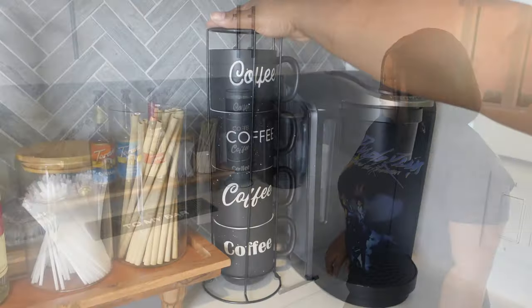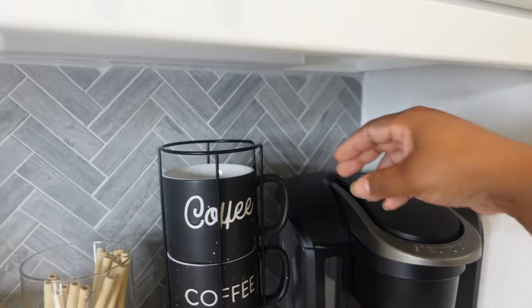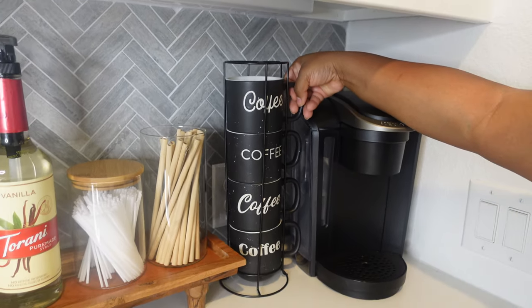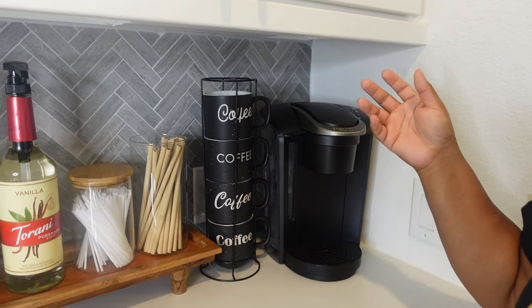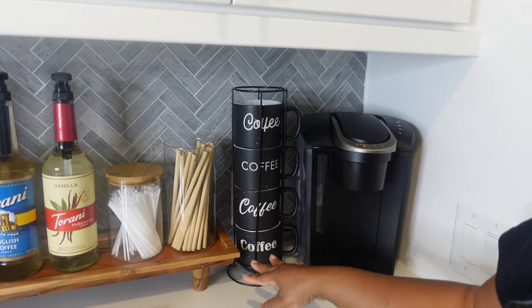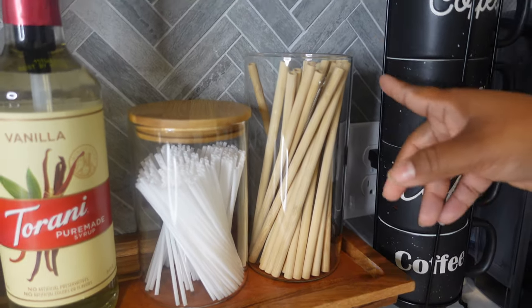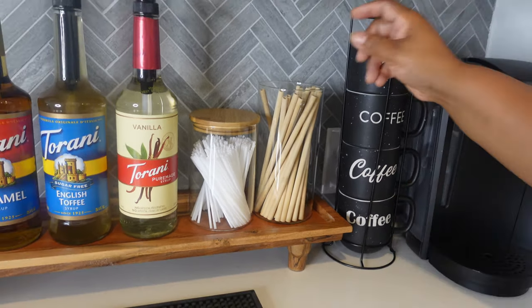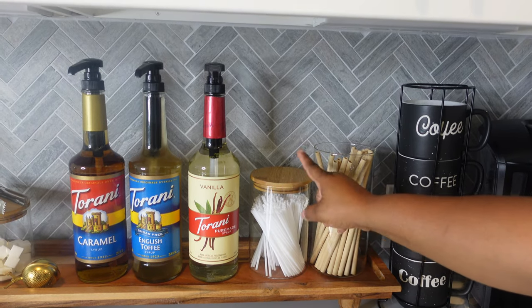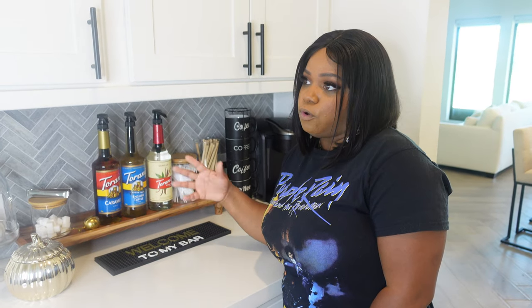We actually got these mugs from HomeGoods — we showed these in our home update video. I want to pull these out because we don't grab coffee cups often; we usually grab our Starbucks cups. I like that they have their own tower holder so you can stack them up. I brought in the bamboo straws and put them right here — they're reusable straws, but they're a little bigger than I thought, so I can't put the top on. We also brought in some drink stirrers, and we brought out our three favorite, most-used syrups. We're actually going to customize some labels for them — so super cute, and I'll update you on that.